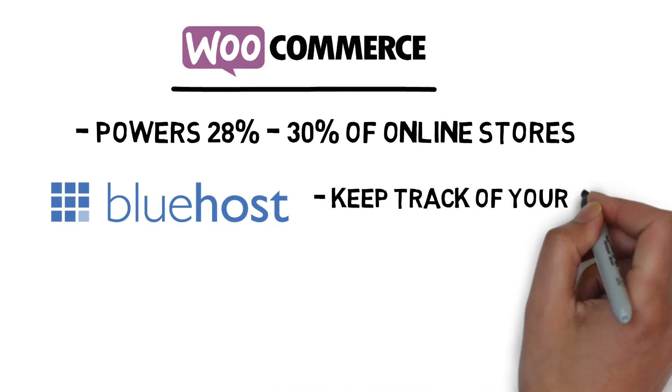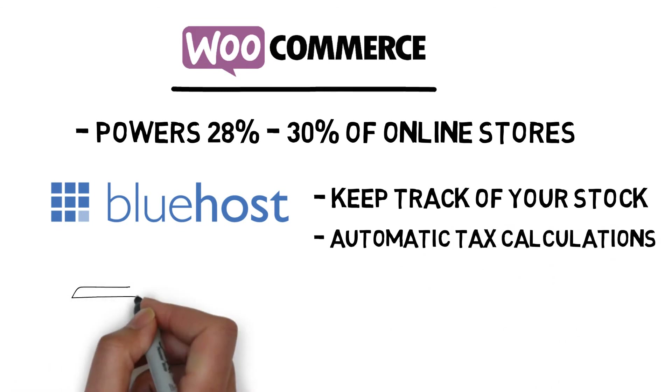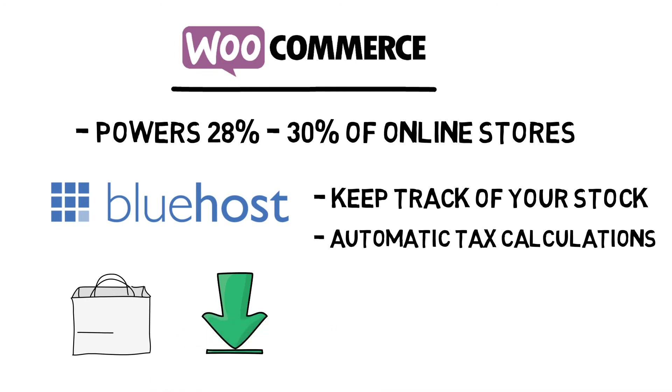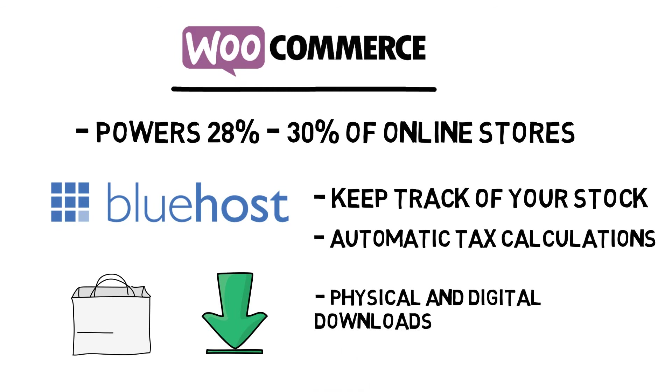WooCommerce makes it easy to keep track of your stock, has automatic tax calculations, lets you sell both physical and digital items, and more. Along with a free download, there are also affordable hosting packages with Bluehost that offer better features and a quick setup.